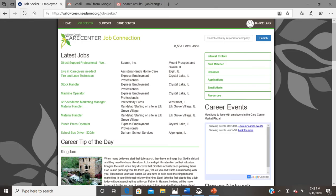Once you register, you can access additional features such as an interest profiler, skill matcher, and a resume builder. You can also keep track of the places where you have applied.